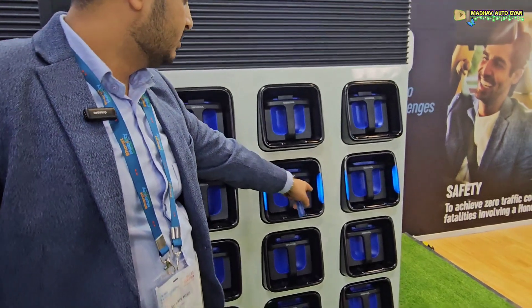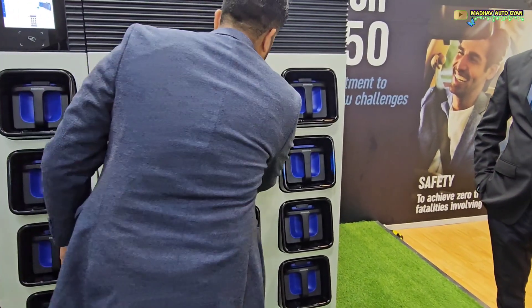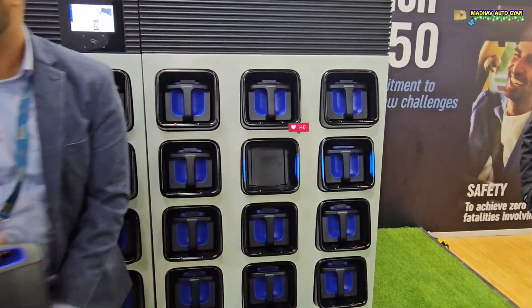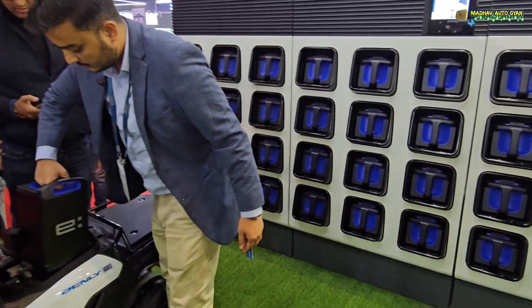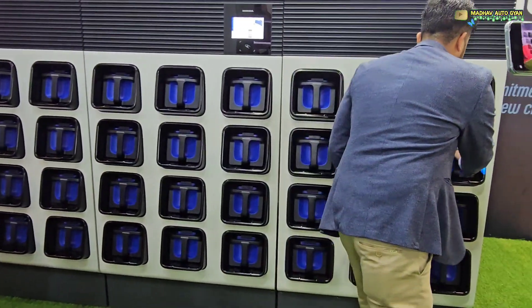Now you take this battery out and then put it in on the other side.